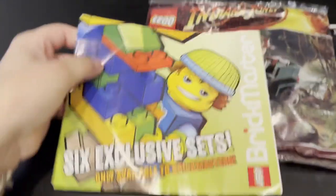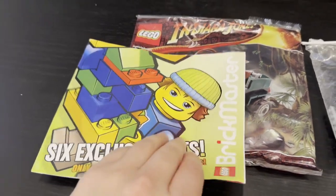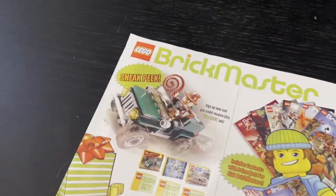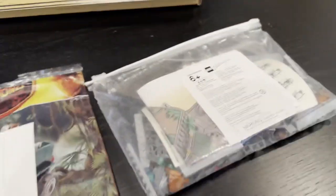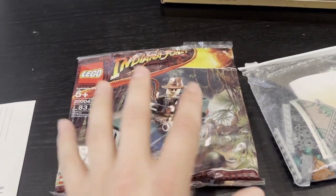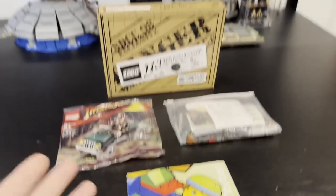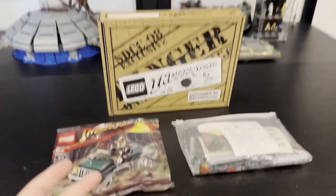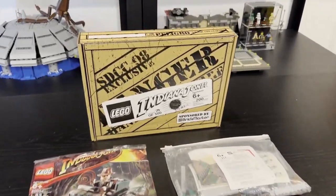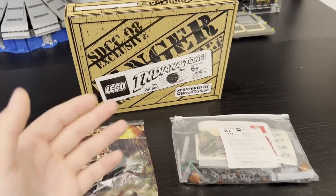The last thing inside the box is the Brick Master catalog — just an advertisement for six exclusive sets only available to Brick Masters. It's also a subscription stub where you can put in your information and sign up for Brick Master. There's the Indiana Jones card as well. I actually own two of these poly bags — I had one back in the day because I was a part of Brick Master as a kid. To recap, it's not the most insane thing ever, but being a massive Indiana Jones fan, this is probably one of my favorite and most rare exclusives I've ever gotten in my collection.